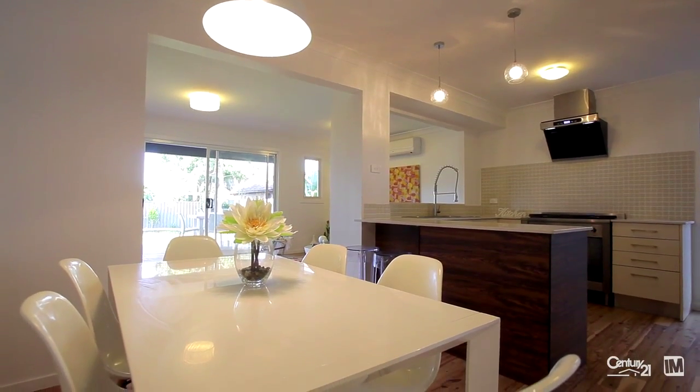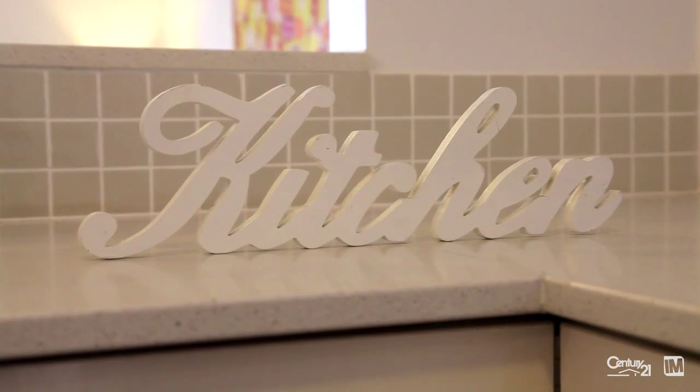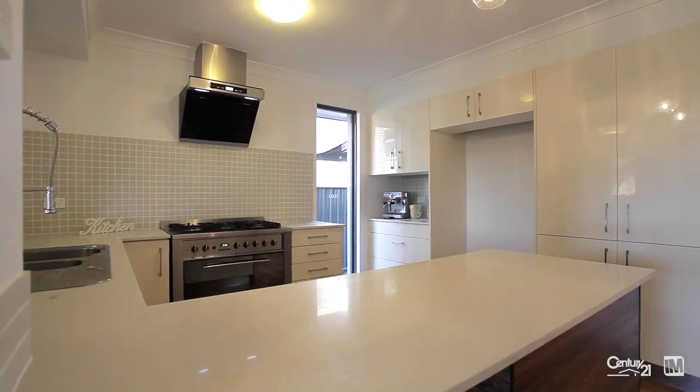As you're drawn from the living area through to the wonderful kitchen, the first thing that you'll notice is the caesar stone bench tops, the wonderful freestanding range, and soft closing drawers.